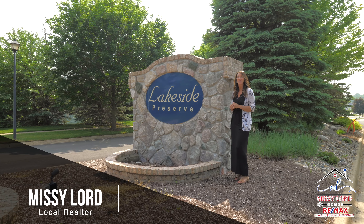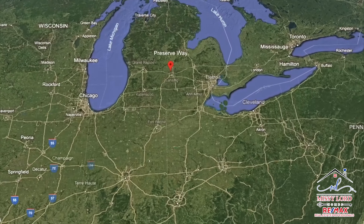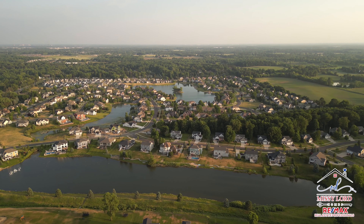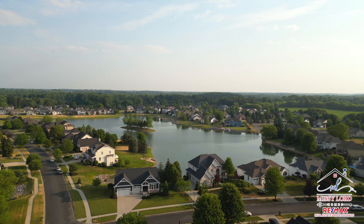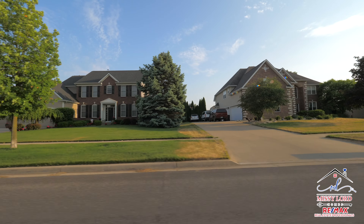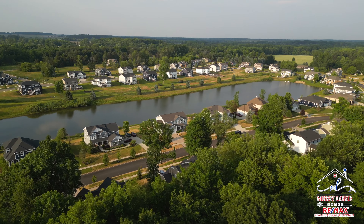Welcome to Lakeside Preserve, which is located just off Airport Road. It's such a beautiful community. Located on the west side of DeWitt, Lakeside Preserve is a wonderful community with three different lakes providing beautiful views everywhere you go.